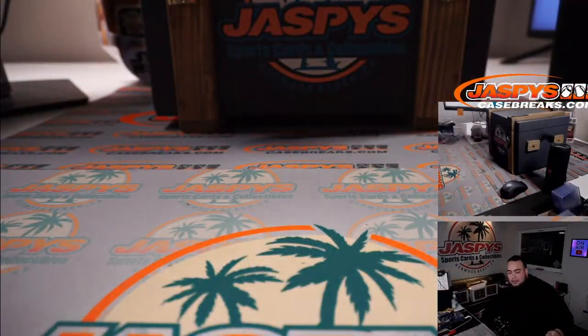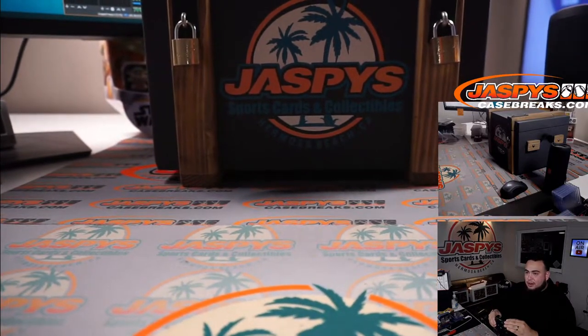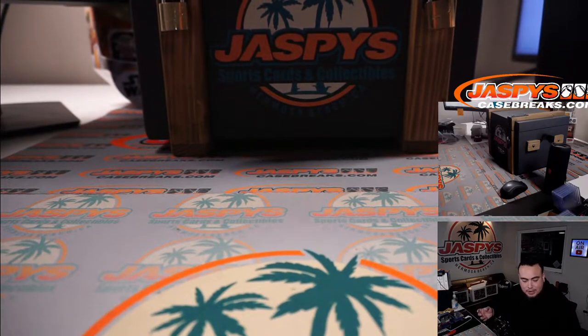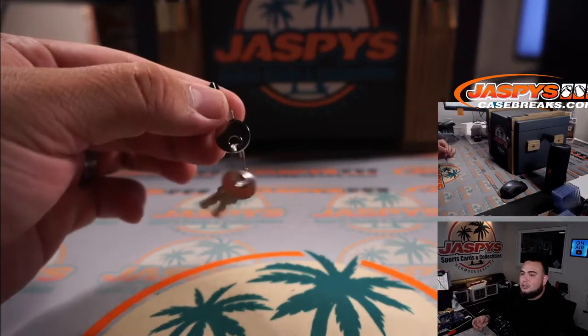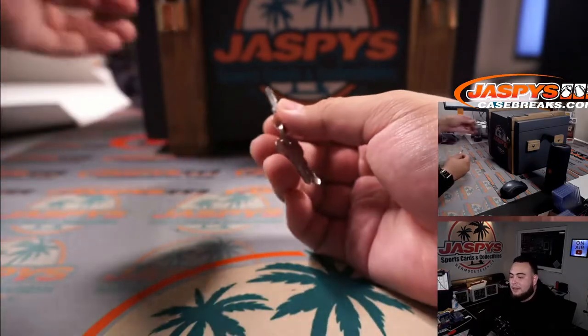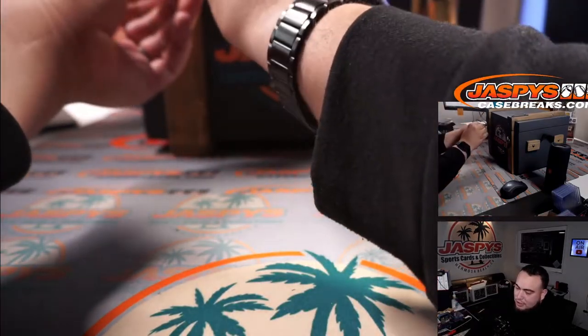It's kind of hard for you guys to see it on this angle, but there's a crate right there that has some locks, so that way it's indestructible. The only way to get into this crate is with these keys. I told Sean one time he didn't have these keys and he could not open this — he had to find the keys. They're indestructible.